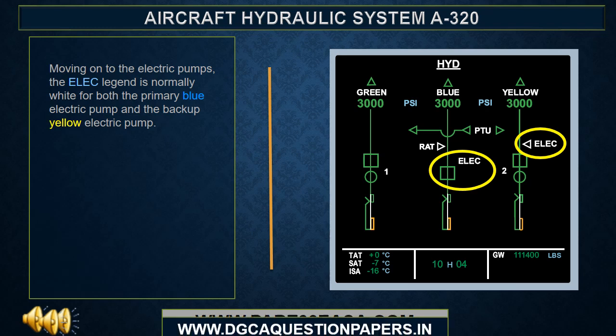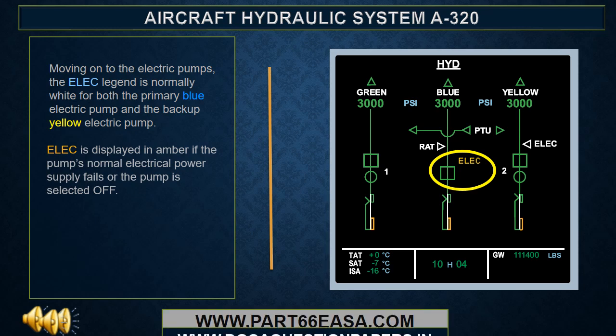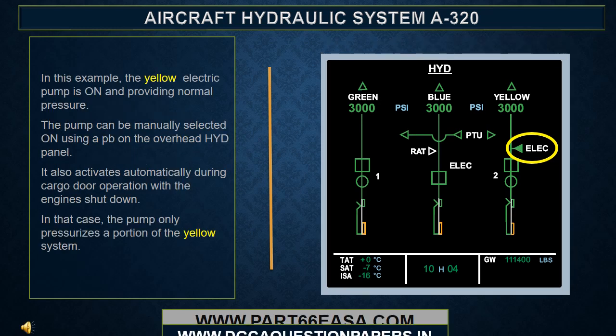Moving on to the electric pumps. The ELEC legend is normally white for both the primary blue electric pump and the backup yellow electric pump. ELEC is displayed in amber if the pump's normal electrical power supply fails or the pump is selected off. An amber overheat is displayed if the electric pump overheats. Because of its role as a backup pressure source, the yellow system electric pump is presented in additional ways.